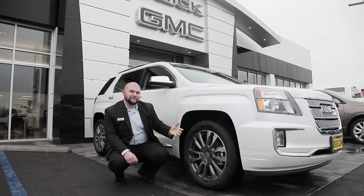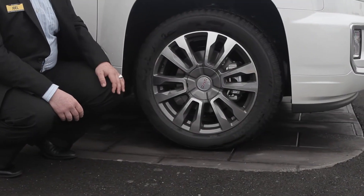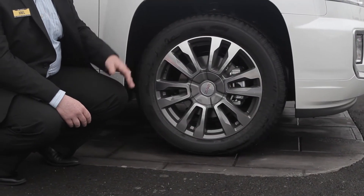When you follow the contours of the front end of the Terrain, you'll notice it's sitting on these really nice premium 19-inch alloy rims, giving you more driver confidence with the all-terrain tread on them to conquer anything on the road.